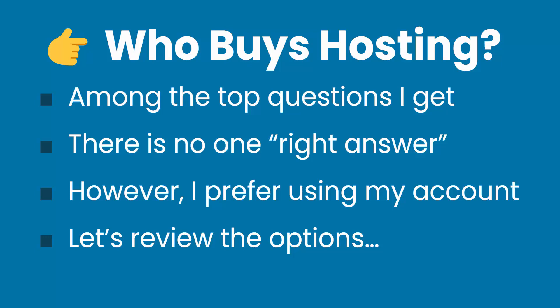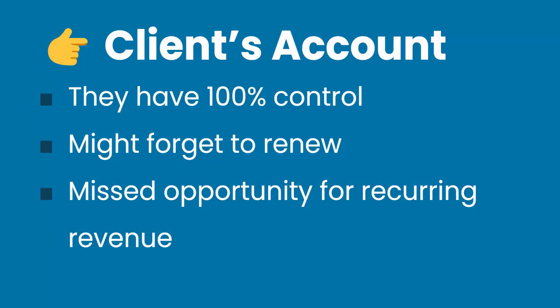Ultimately, my belief is that this is not something that really matters that much, but it's one of the things that holds people up because they don't have a set answer — and there really is no one right answer. I've done this pretty much every way possible and we're going to review the options, but I will say that today my preference is to manage everything from my own accounts. Let's dig into the options and the pros and cons of each.